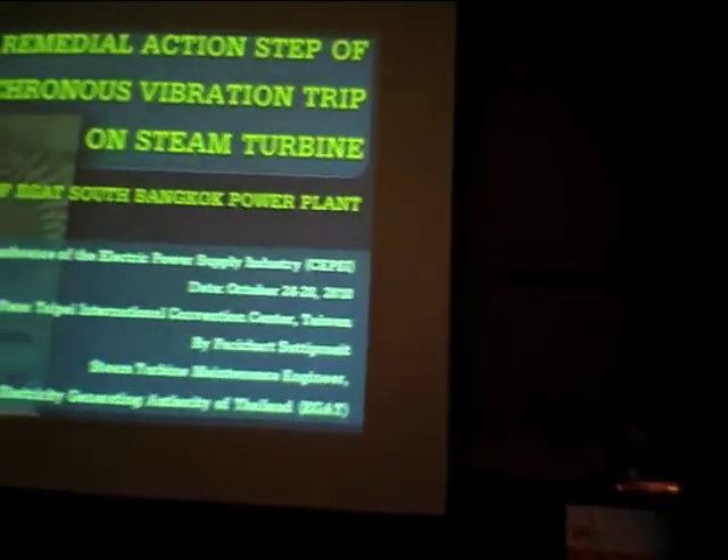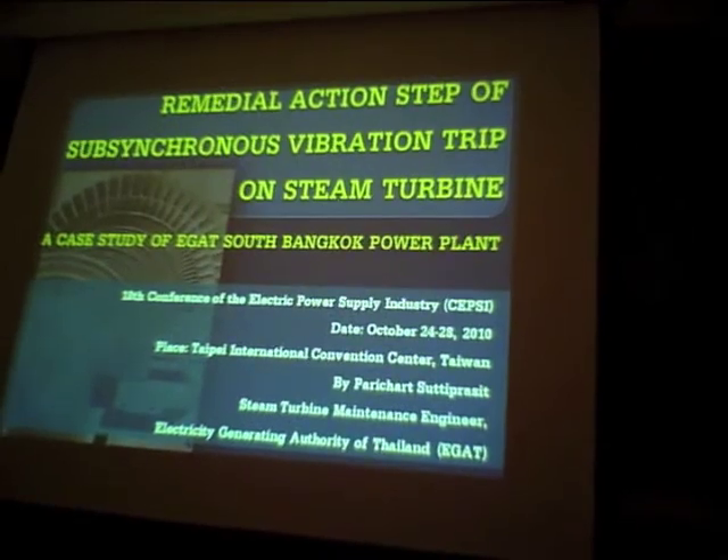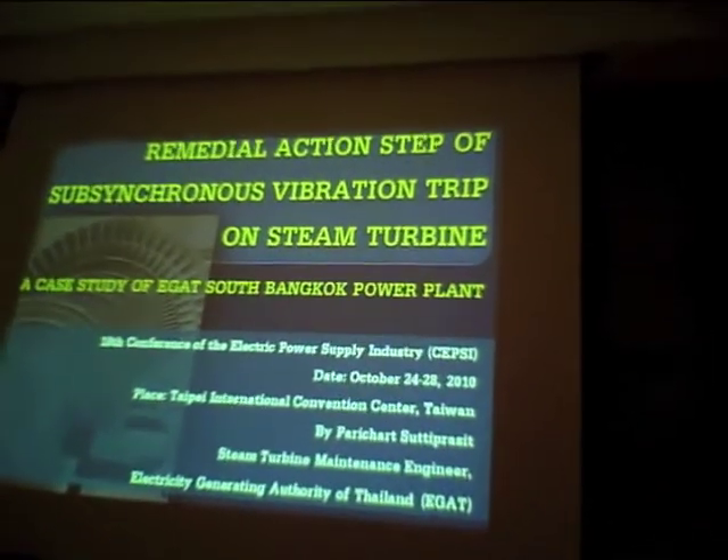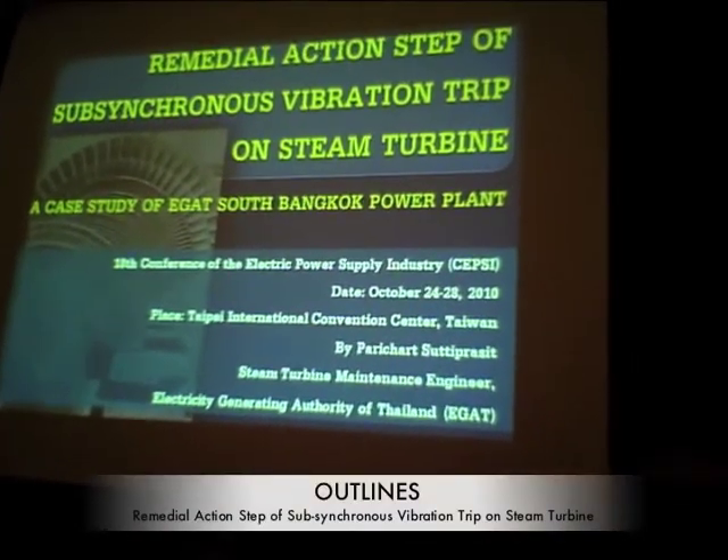From alarm it goes straight to trip. It can occur when there is rubbing, so internal parts of the steam turbine can cause rubbing.